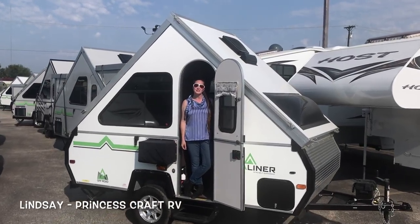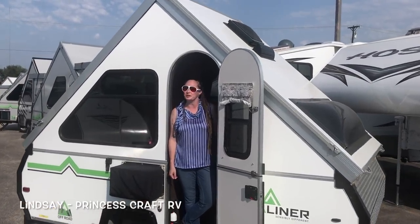This is Lindsay with Princess Craft RV and these are the top 10 reasons we think you should buy an A-liner.